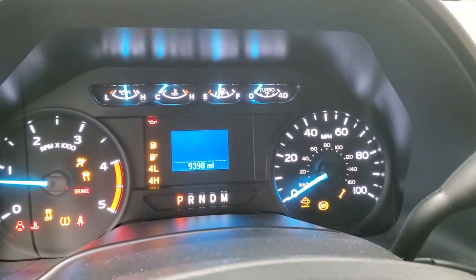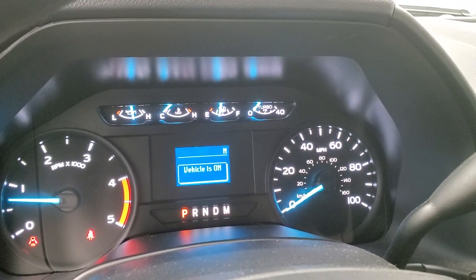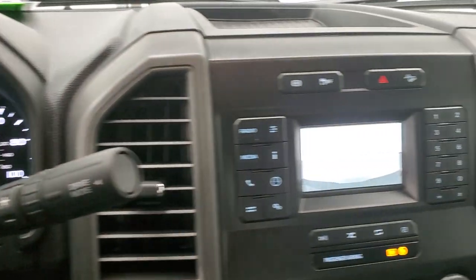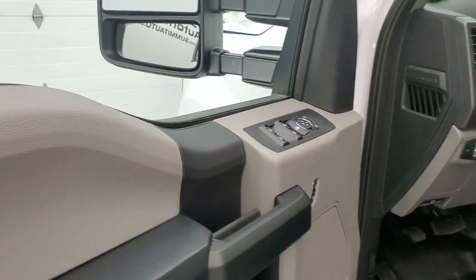Starts right up. No check engine lights or anything like that. Backup camera is working nicely. We'll take a quick look under the hood.